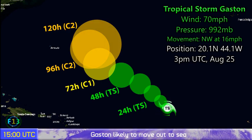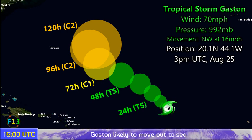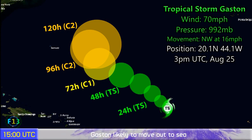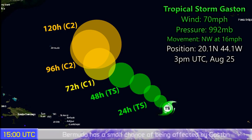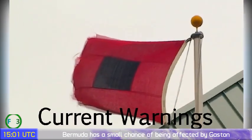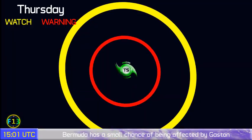Gaston could go on to become a category 2 storm to the east of Bermuda — that's currently on the forecast. The National Hurricane Center proclaimed it a hurricane briefly, though I personally don't subscribe to that. It never really looked like a hurricane, though there may have been some possibility of that. Nonetheless, it is still near hurricane status right now at 70 miles an hour.